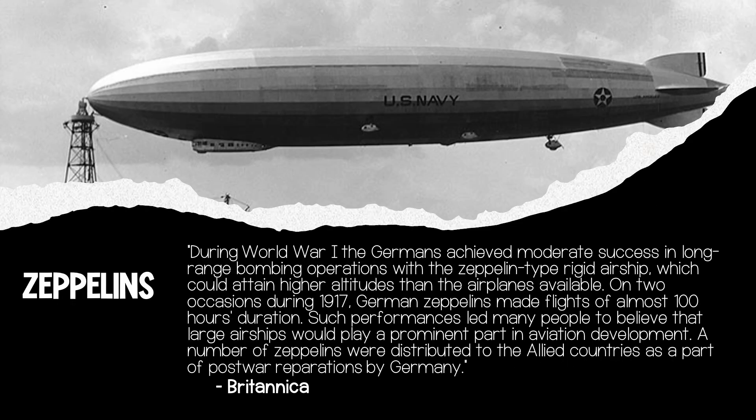As you can see from the image, zeppelins were also an important tool in aerial warfare. During World War I, the Germans achieved moderate success in long-range bombing operations with the Zeppelin-type rigid airship, which could attain higher altitudes than the airplanes available. On two occasions during 1917, German Zeppelins made flights of almost 100 hours duration. Such performances led many to believe that large airships would play a prominent part in aviation development. A number of zeppelins were distributed to Allied countries as part of post-war reparations by Germany.